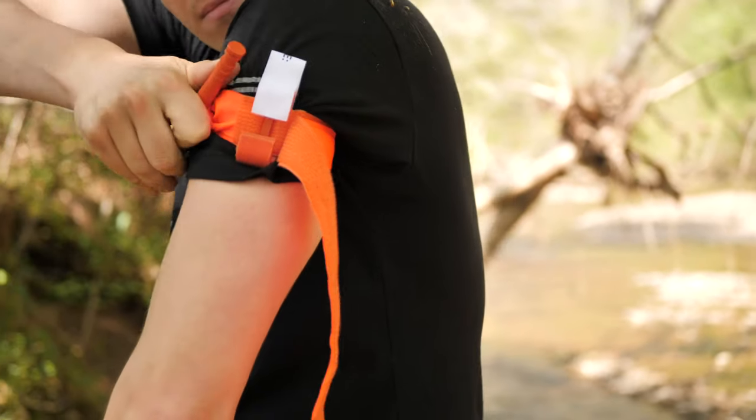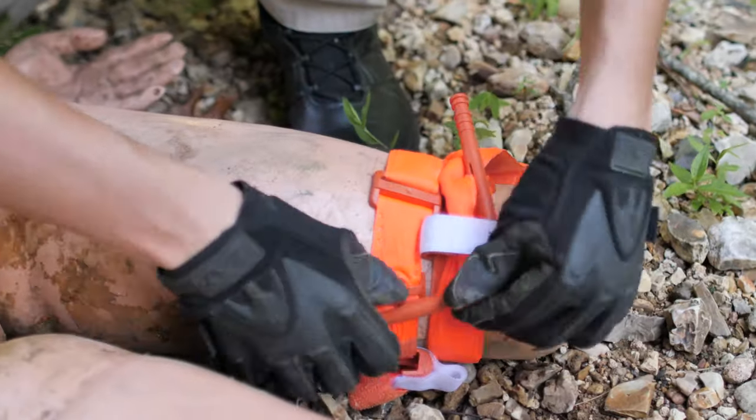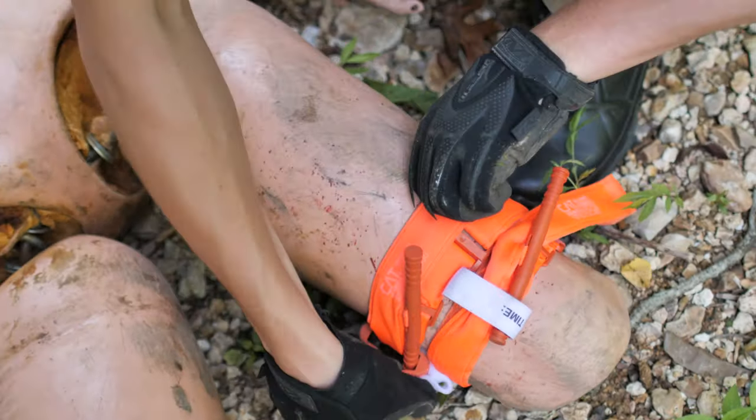If you have severe bleeding on an extremity and a commercial tourniquet is available, go ahead and apply it. Place the tourniquet two to three inches above the wound, tighten it down until the bleeding stops, lock it in place, and leave it there. If one tourniquet does not stop the bleeding, you may need to place a second one next to it. On a thigh, two tourniquets are often necessary to occlude the artery. On an arm or smaller person, one may suffice. Tourniquets can go over clothing.